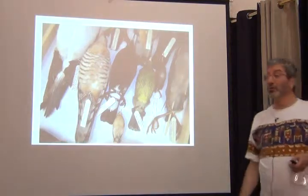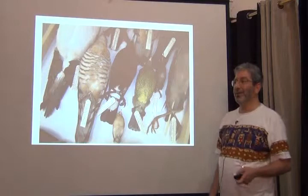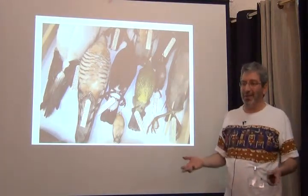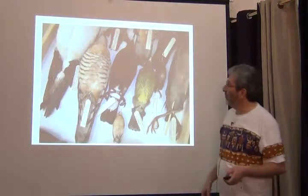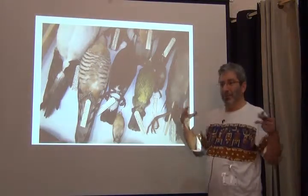Here's what bird specimens look like. You can see right away this is nothing as neat and organized as the herbarium specimens we were looking at yesterday, where they're very nice and easy to store on shelves. These things have different shapes and sizes — they're all three-dimensional.